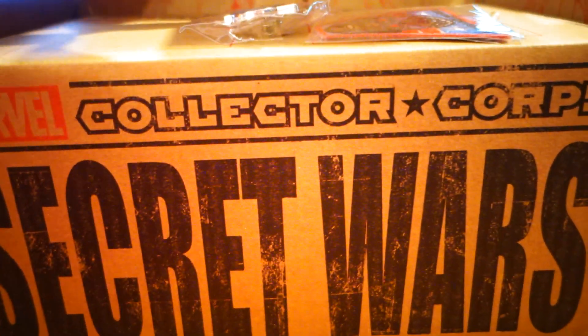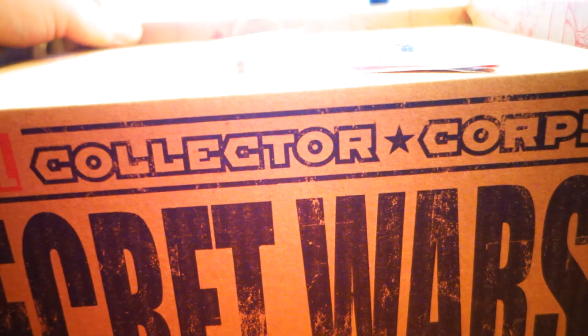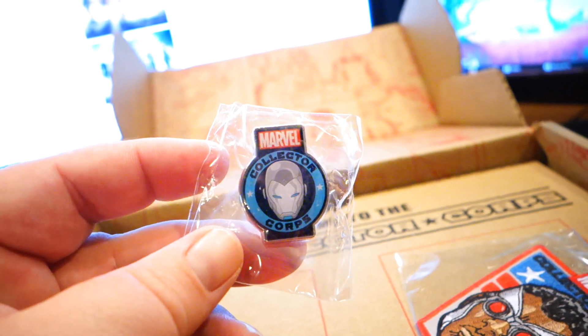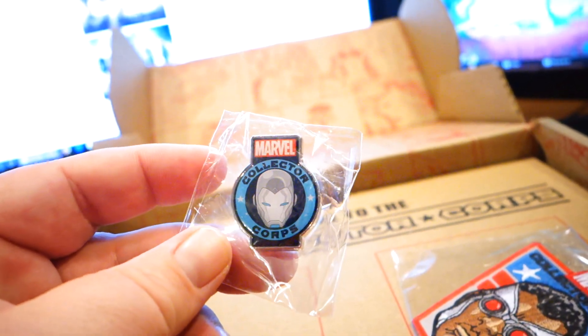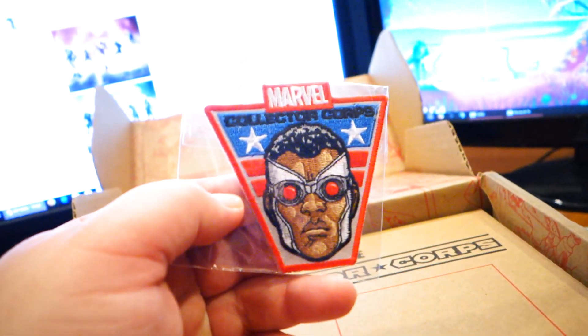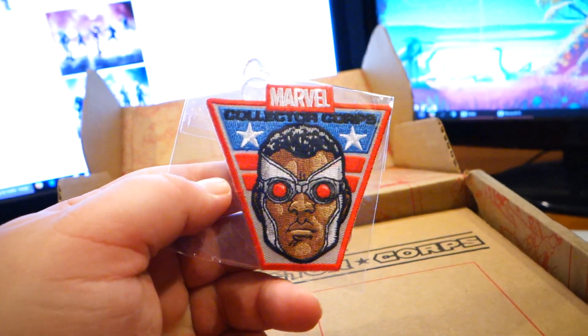Secret Wars. We got our patch and our pin. The pin looks like Superior Iron Man — very nice. And the patch is Sam Wilson, Captain America.